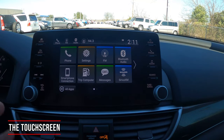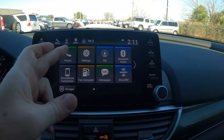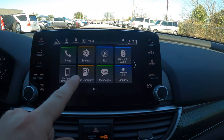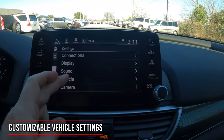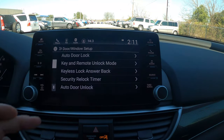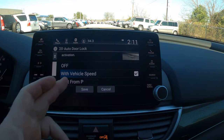Let's talk about the touchscreen. The home screen shows your basic functions: phone for Bluetooth contacts and calls. Going into Settings, under door and window you'll find lock settings — by default the car auto-locks at 10 mph, but you can change it to lock when shifted to park, or turn it off entirely to control the locks yourself.